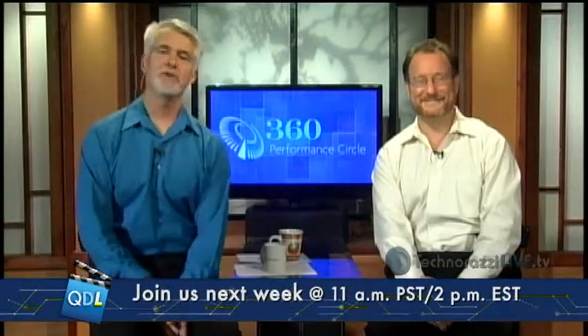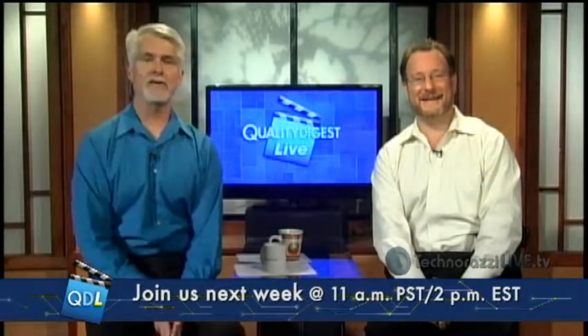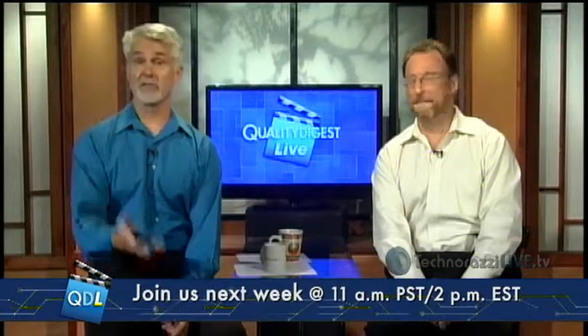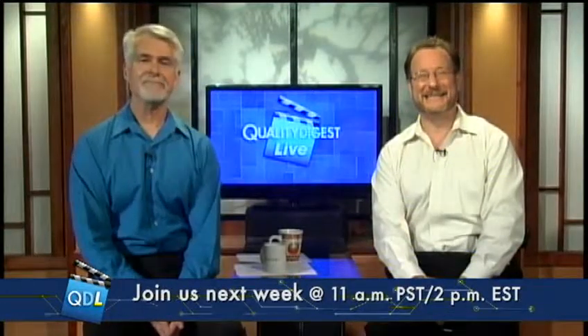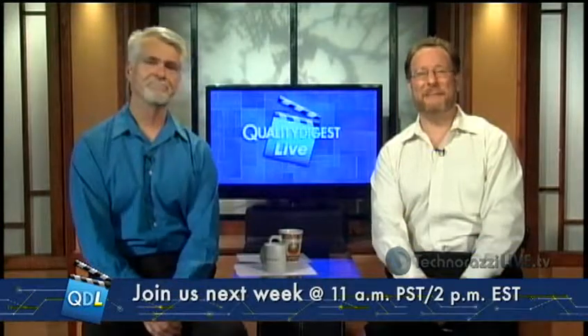Check out the banner ad below or to the right of the video player screen for more information. Thank you all for joining us, and we hope you join us again next week. Thanks again to Marpas for sending us their system and for spending time on the phone to make sure we got it right. Have a great weekend — so long.